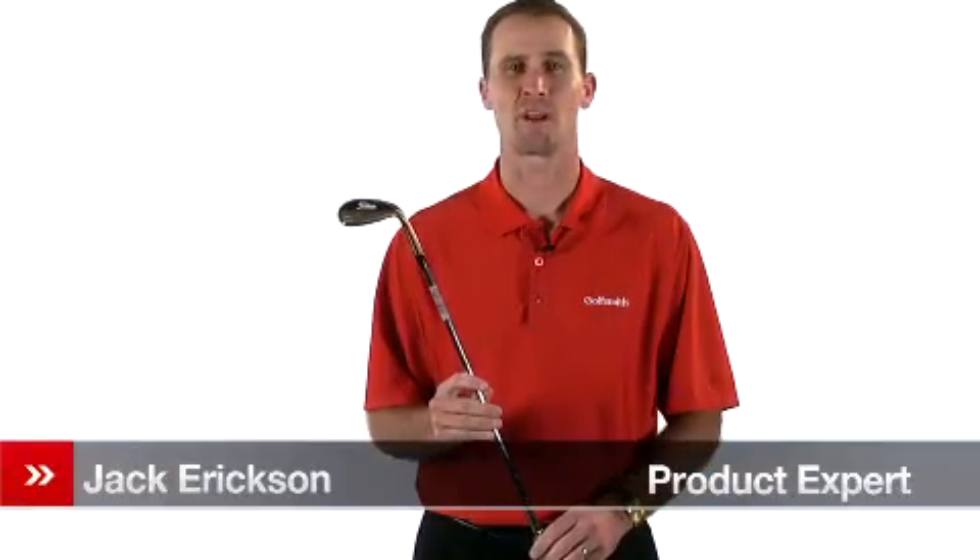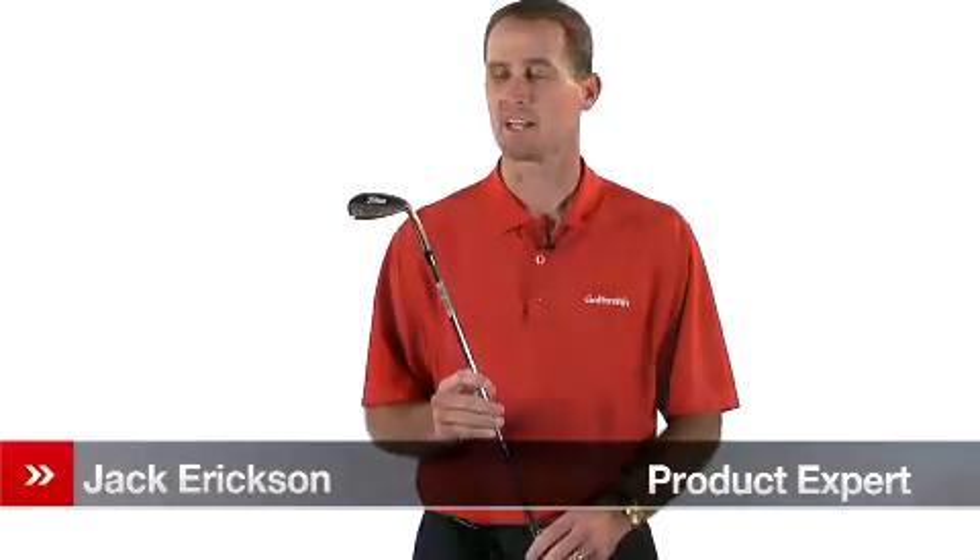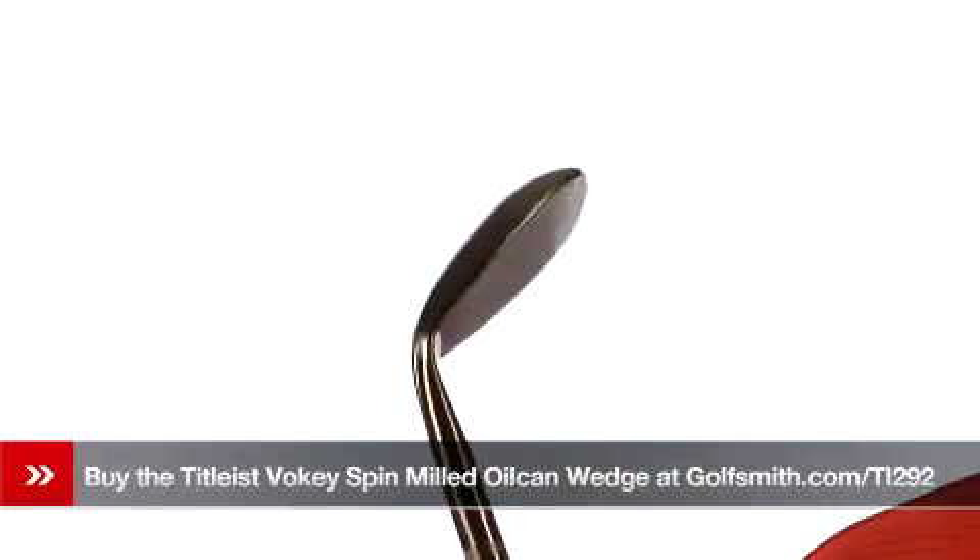Hello, my name is Jack Erickson, product expert for Golfsmith. I'd like to show you the Titleist Vokey spin milled wedge.